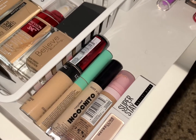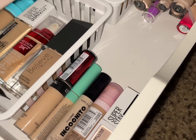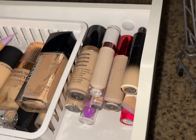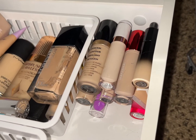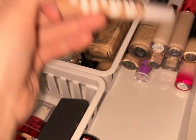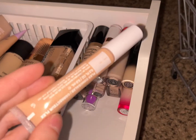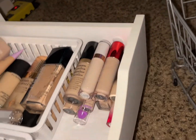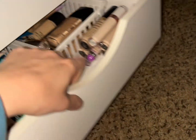For concealer, I think we'll go ahead and pull out the Milk Makeup concealer because I was really enjoying that one. So that's it for that.